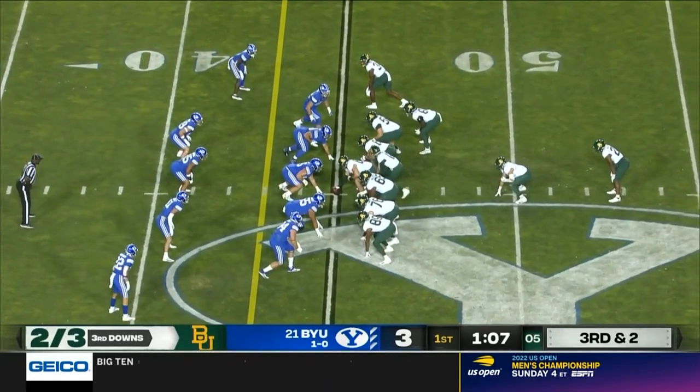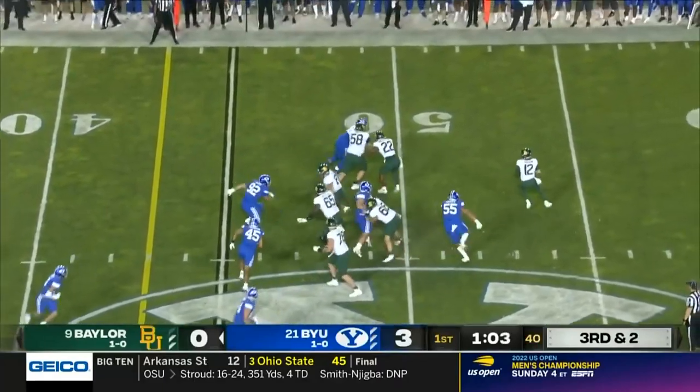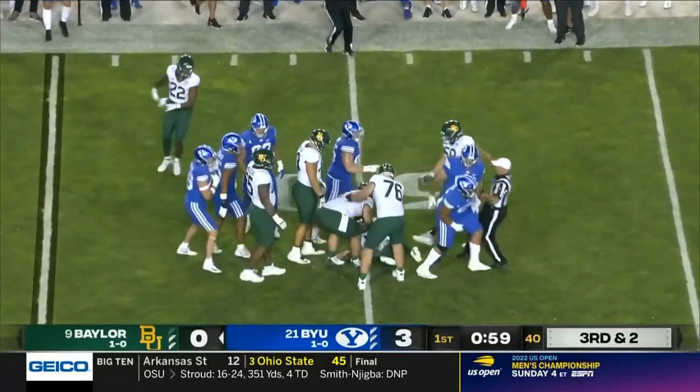Bayless is probably going to run this ball here and use all four downs if they don't get it. They bring in Doyle in the eye. Shapen backs out pressure and he's sacked, back at the 50.